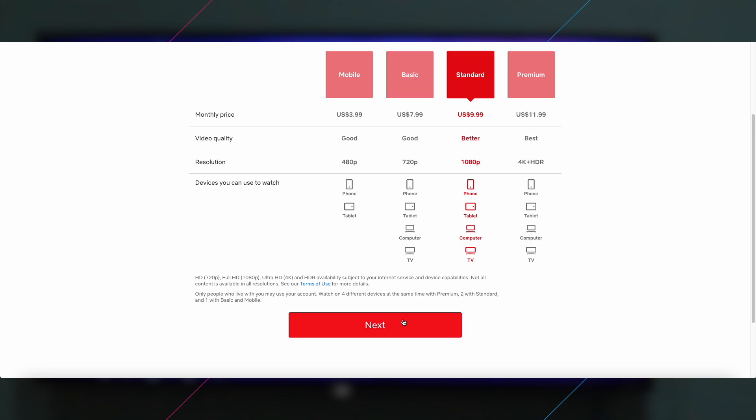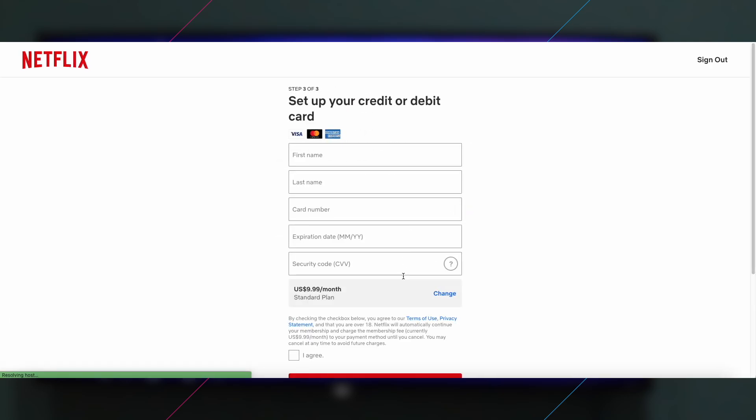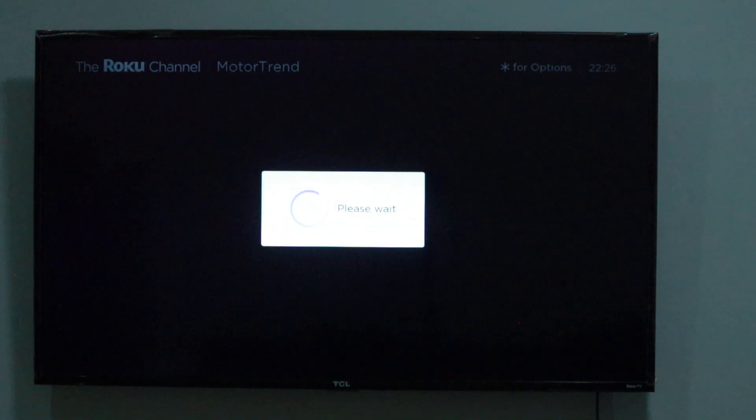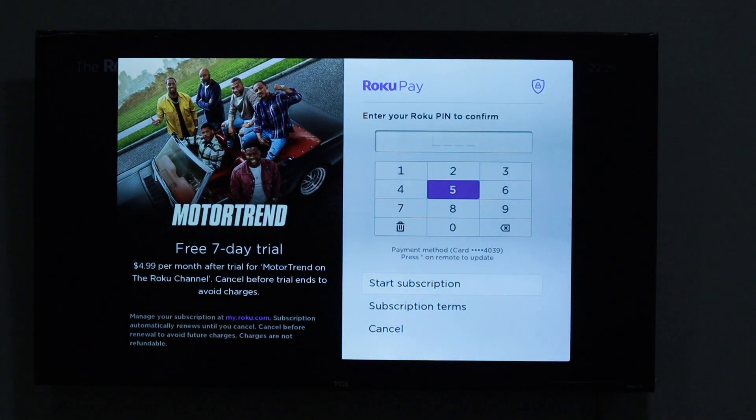For instance, if you downloaded Netflix and signed up to a particular plan, Netflix will ask you for your credit or debit card information and will manage the entire billing cycle going forward. The second option is subscribing through Roku itself — you can subscribe to a specific service through the Roku channel, and you'll be prompted to continue payment through Roku Pay, which is Roku's own payment system.